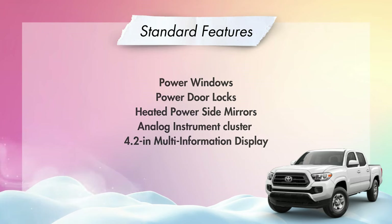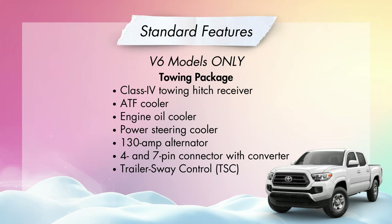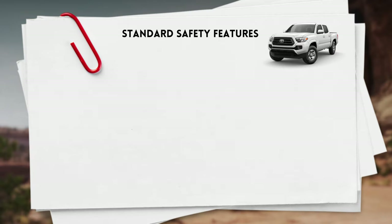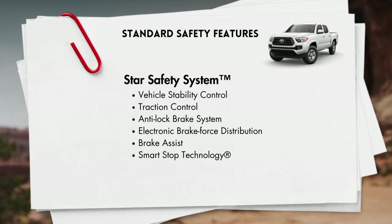On V6 models only, you'll get a towing package as standard, which includes a class-4 towing hitch receiver, an automatic transmission fluid cooler, an engine oil cooler, a power steering cooler, a 130-amp alternator, a 4 and 7-pin connector with a converter, and trailer sway control. Standard safety features on all Tacomas will be the Star Safety System, which is vehicle stability control, traction control, analog braking, electronic brake force distribution, brake assist, and smart stop technology.